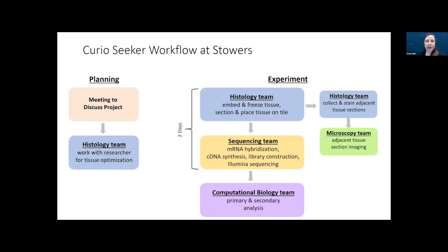This is the basic workflow of how we approach the Curio Seeker workflow at Stowers, starting with the planning process and tissue optimization. Once the researcher has worked with our histology team to optimize tissue sectioning, we move forward with the real experiment. This chart illustrates how much of a cross-core collaborative effort this workflow is, utilizing the expertise of many of our core facilities at Stowers.